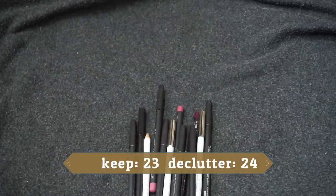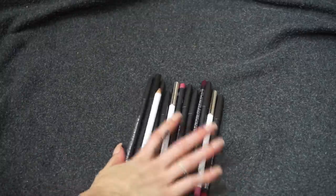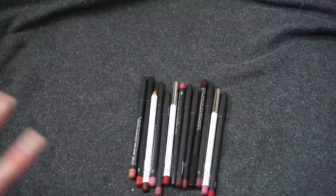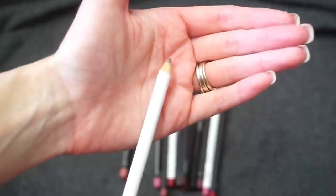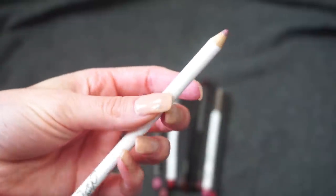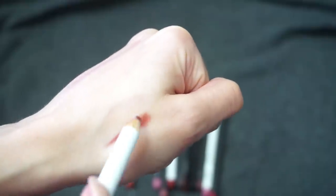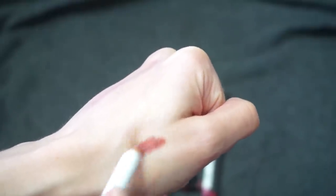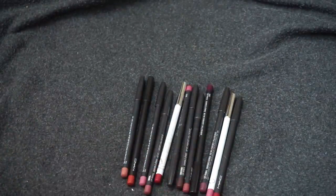Now my MAC lip liners — most of these I received in PR. I see one that doesn't even have a cap anymore. This is a collaboration with Patrick Star in Mahogany — it doesn't look too dried out. It's kind of a deeper brown with a hint of red, not a bad shade but one I don't reach for often, so I'm going to declutter this one. I do like the MAC lip liners quite a bit.